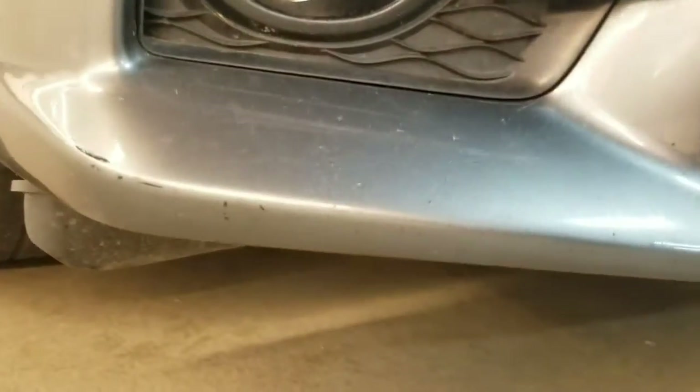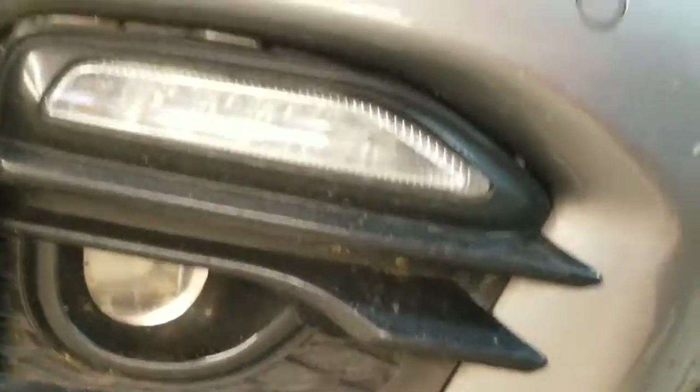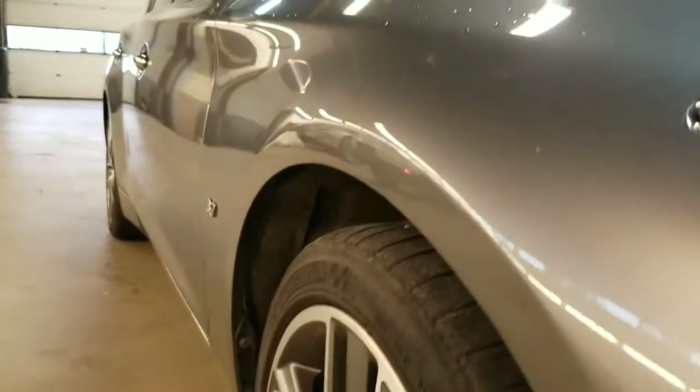Zooming in close, you'll see a little bit of paint that's come off here on the front. All of the lenses are good. Down the body line you'll see there are no dents.